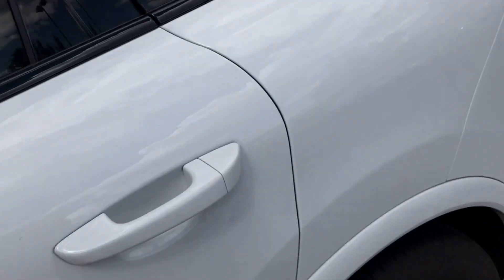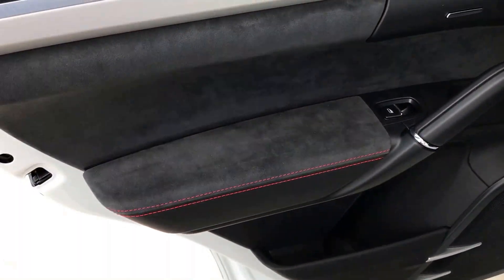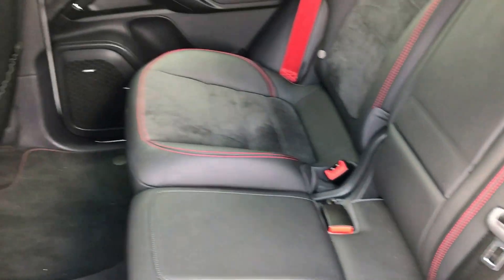Looking at the back seat again — it looks basically brand new. The seats have just a couple of creases from getting in and out, but overall excellent condition.